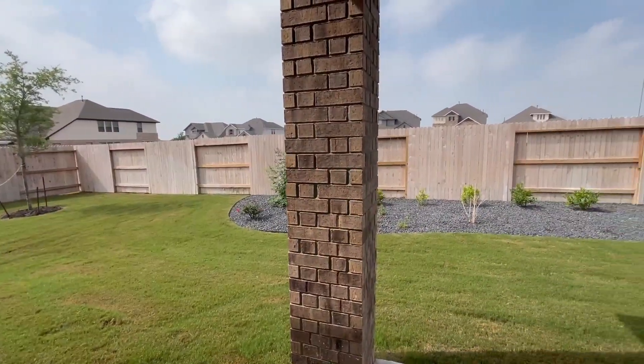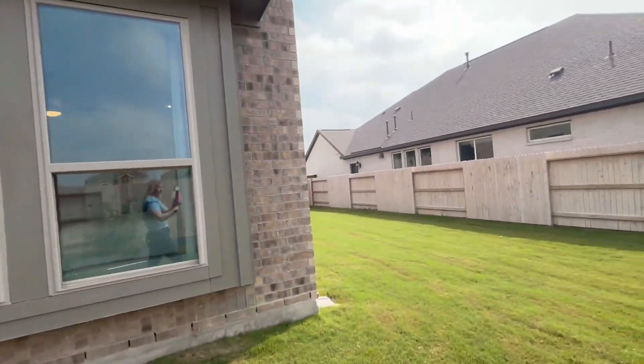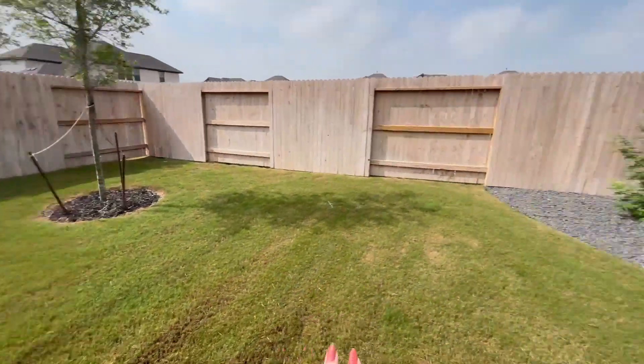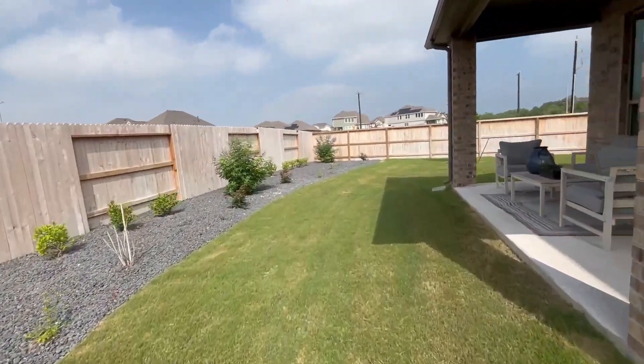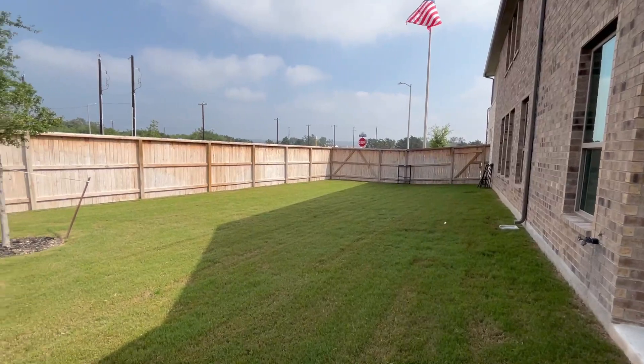Finally, let's head outside to take a look at this awesome backyard. You've got this huge backyard. I absolutely love a good covered patio seating, which you definitely have here. You even have a ceiling fan for whenever it gets super hot. This backyard is huge — for your dogs, your kids. It goes all the way back here. You could totally put a pool in here, or even a trampoline over there. It's a ginormous backyard. And over here to the left of the house, we have that same kind of space — just a ton of space.